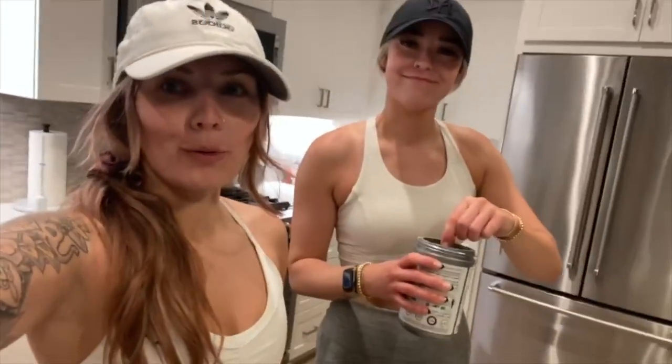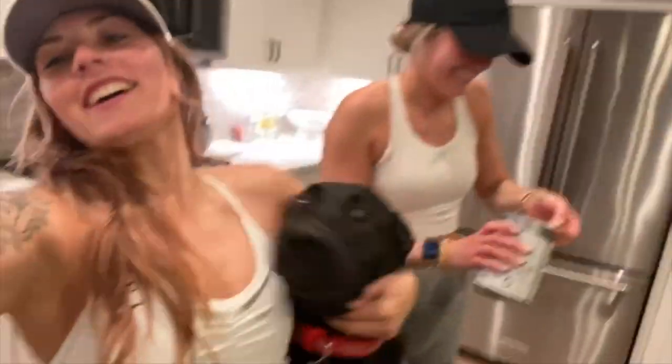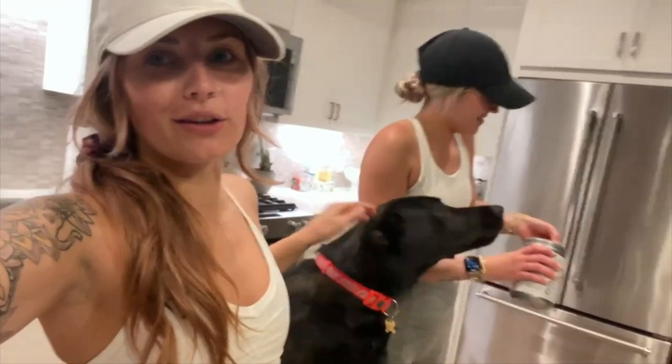Just got back from our workout. Went super well — post-workout recovery now. Our camera died mid-workout, so you know, we're doing great. That was Monday. Thriving. But we got it done.